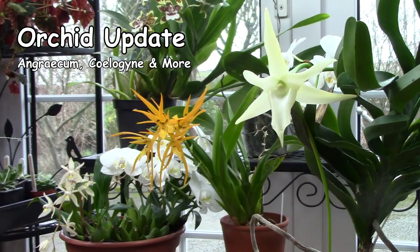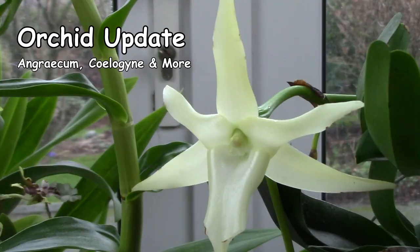Hello, I'm Rachel from Dwensa Garden in Ireland and you are very welcome to this orchid update video. In this video I'm going to show you various orchids that are in flower at the moment, some that are in bud, and I'm just going to talk a little about what's been happening with my orchids recently. So let's get on with the video.